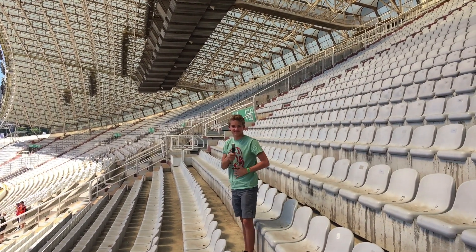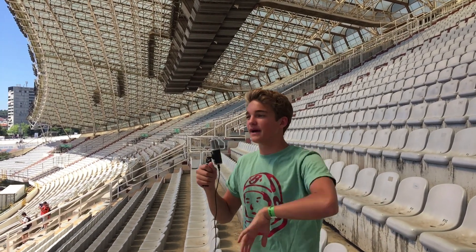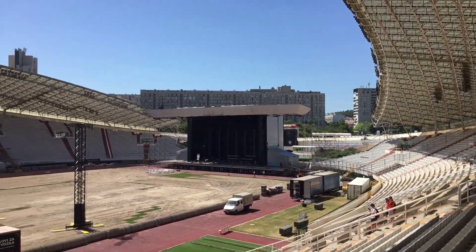Oh, hello there. My name is Mark Ochoza, and on this series of episodes we're going to be taking you on a tour and behind the scenes look at this stadium and how it's all going to go down. Let's go.